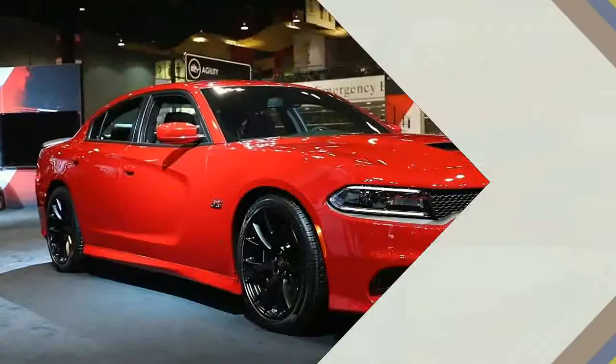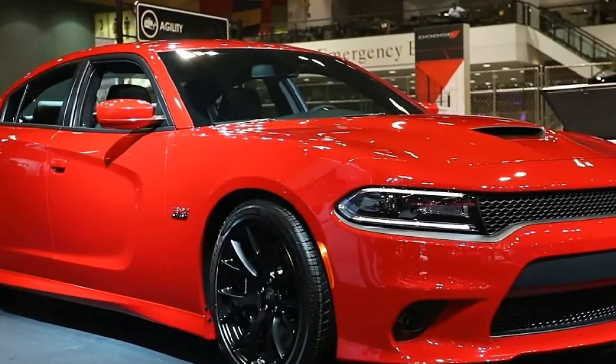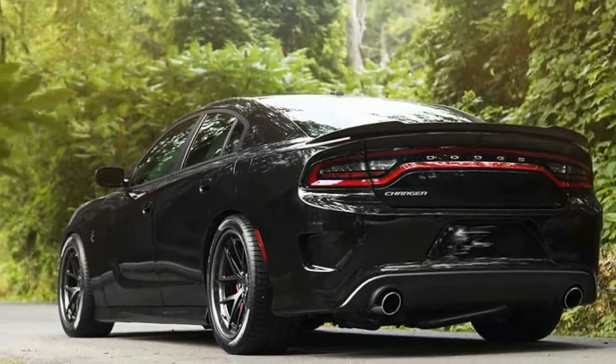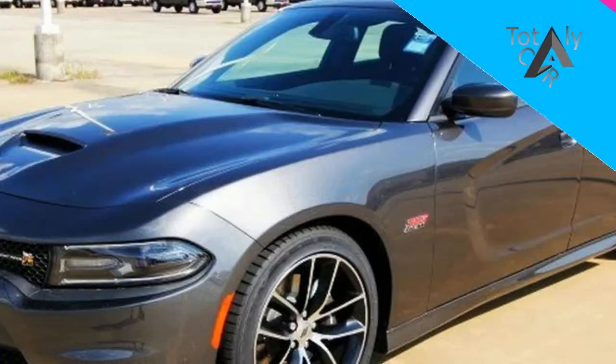What's new: all 2018 Charger models get a standard backup camera and rear parking assist. Similar to what it did in 2017 with the Challenger, Dodge has renamed the SXT V6 all-wheel drive model the Charger GT AWD.